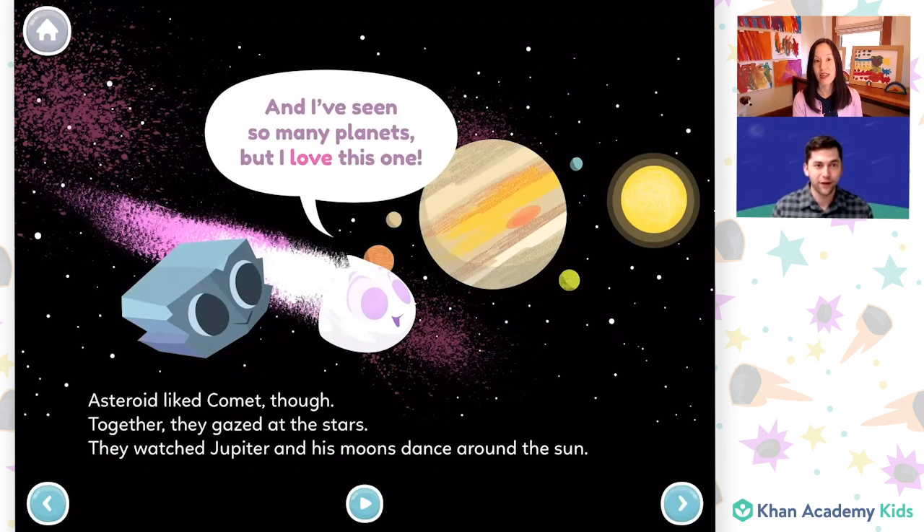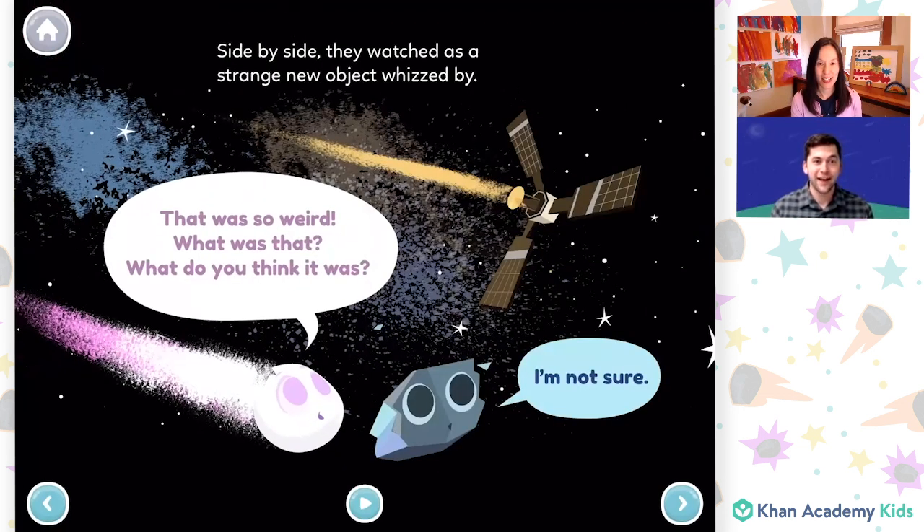Look, Caroline, there's some dialogue on this page. It looks like Comet is saying something. Could you read that? Sure. "And I've seen so many planets, but I love this one." Side by side, they watched as a strange new object whizzed by. Both characters are talking on this page — do you want to read for Comet, Caroline, and I'll read for Asteroid? Sure. "That was so weird. What was that?" "What do you think it was?" "I'm not sure." Friends, what do you think the characters see whizzing by? To me, it looks like it could be a satellite or some kind of space probe.